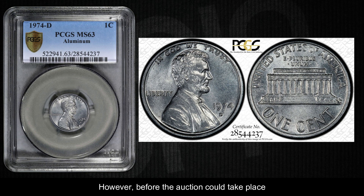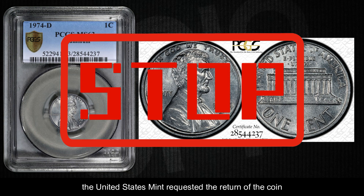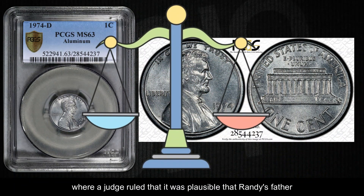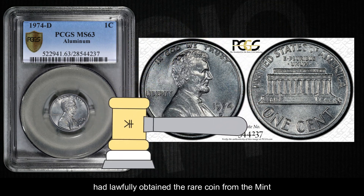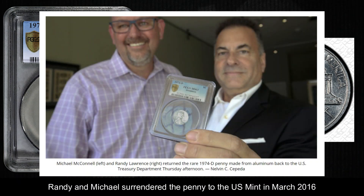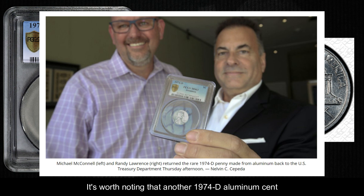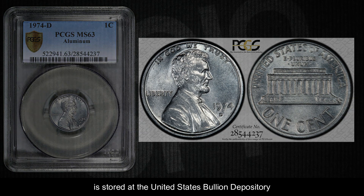However, before the auction could take place, the United States Mint requested the return of the coin. The case went to court, where a judge ruled that it was plausible that Randy's father had lawfully obtained the rare coin from the Mint. Eventually, to settle the lawsuit, Randy and Michael surrendered the penny to the U.S. Mint in March 2016. The Mint expressed its intention to display the penny as part of its history. It's also worth noting that another 1974 D aluminum cent is stored at the United States Bullion Depository.